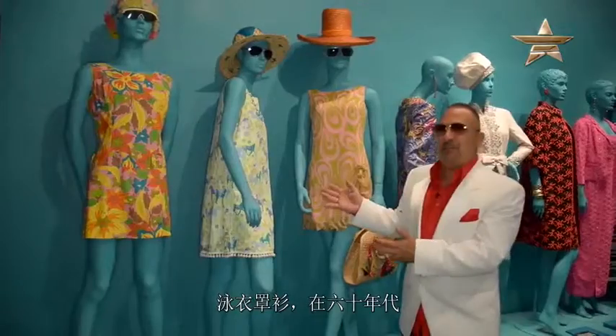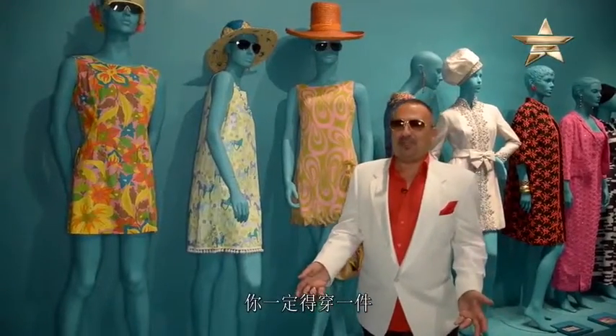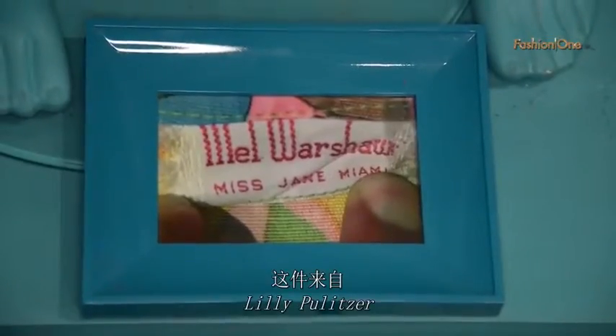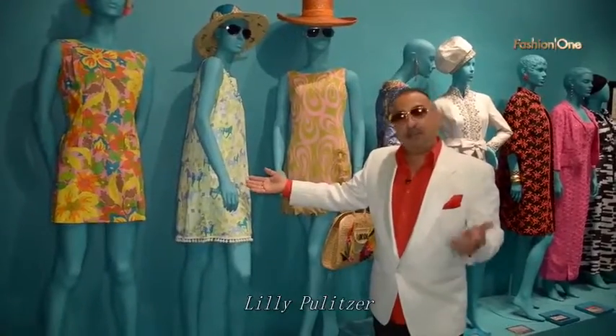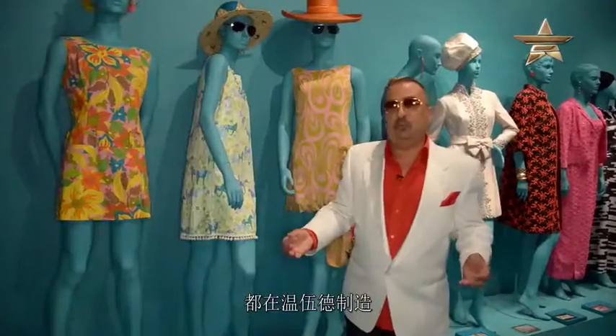The quintessential beach cover-up — back in the 60s, you had to wear a beach cover-up. Here's one from Mel Warshore. Here's one from Lily Pulitzer. And by the way, Lily Pulitzer did all her manufacturing here in Wynwood in the design district.